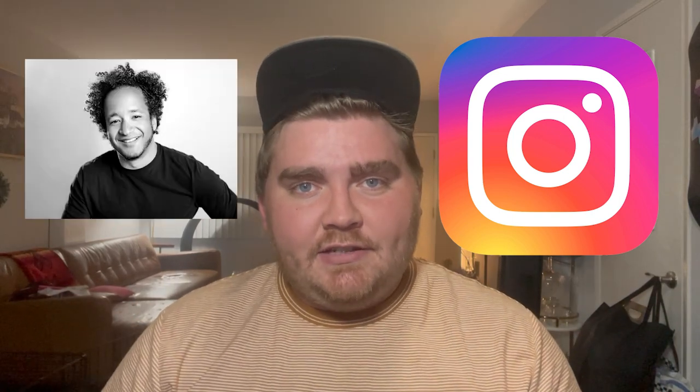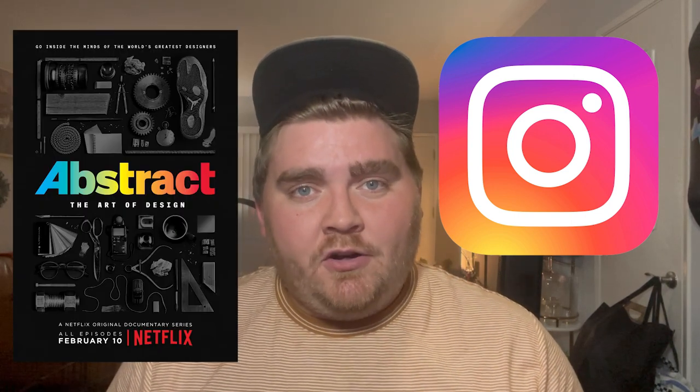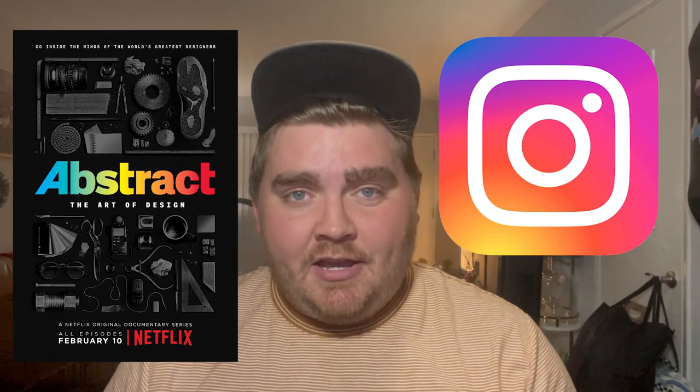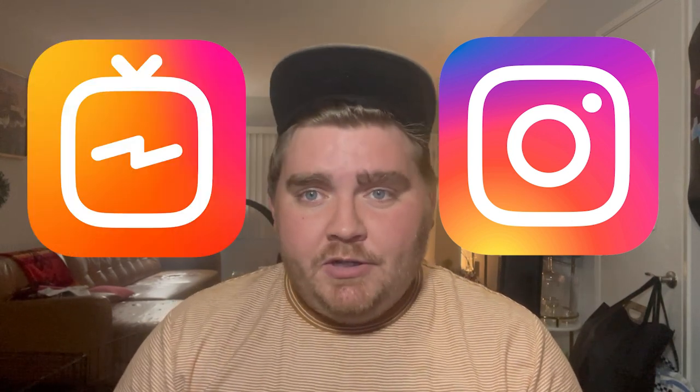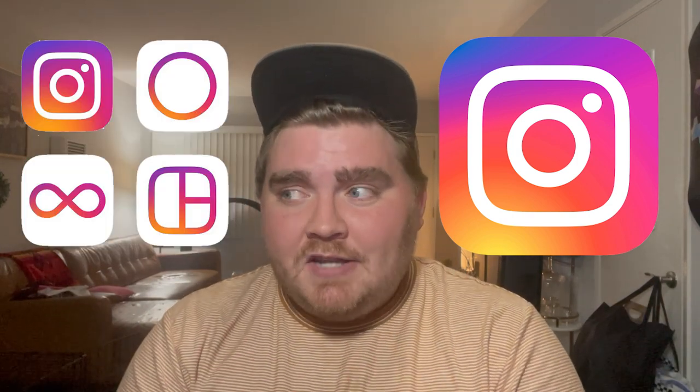I think they needed an icon to match what they were hoping to do with Instagram in the future, as opposed to showing a vintage camera and looking toward the past. So they had designer Ian Spalter make this logo. There's a really cool documentary about his team and how they made it on Netflix called Abstract: The Art of Design, which I would highly recommend checking out. I think the gradients of the new logo really mirror things they were doing within the app already, like stories, IGTV, reels, and Boomerang — you could see how this gradient could make all those look more cohesive.